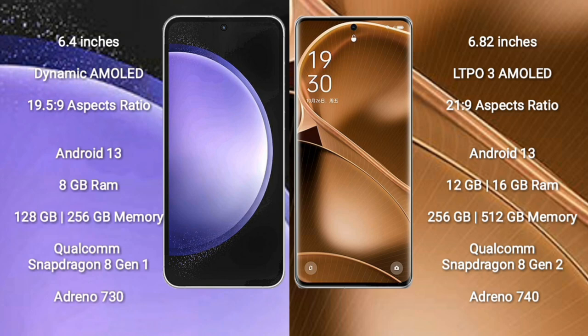Samsung Galaxy S23 FE runs on the Android 13 operating system. Oppo Find X6 Pro also runs on the Android 13 operating system.